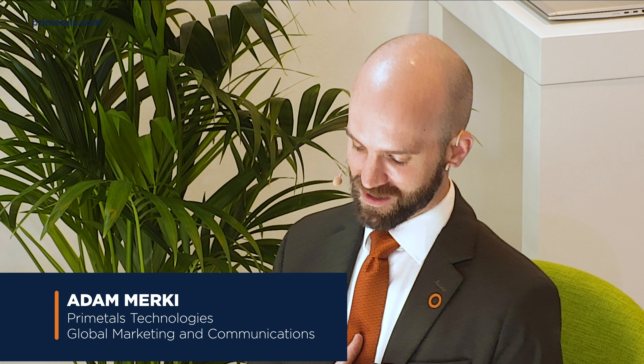Good afternoon everyone, thank you all for joining us for our session. Welcome to the Green Lounge, and welcome back if you're returning for our session. Today I'll be your host, my name is Adam Murky, and I'll be moderating our session: Forging a Path Toward Low Carbon Steel — Salzgitter and Salkos.